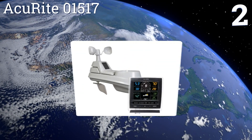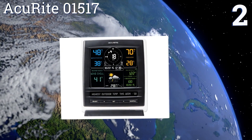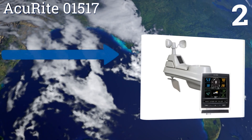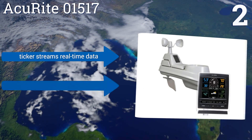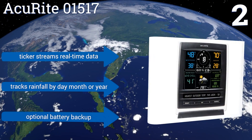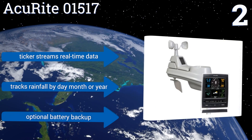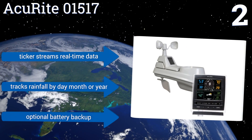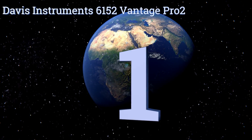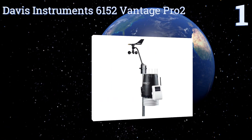At number two, the Accurite 01517 features a beautiful illuminated color display that generates data from a five-in-one sensor in your yard to provide accurate forecasts at your location. It's easy to set up and is virtually maintenance free, making it perfect for the average consumer. It ticker-streams real-time data and tracks rainfall by day, month, or year. It's available with an optional battery backup.